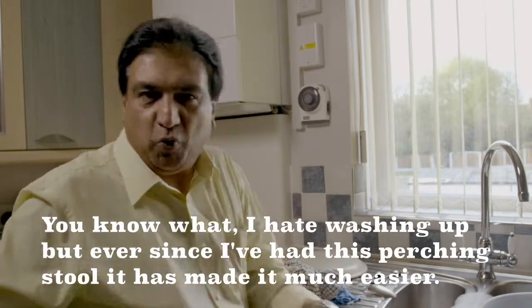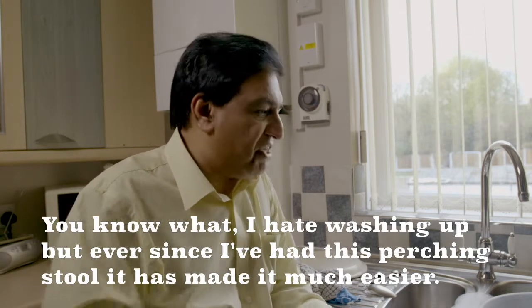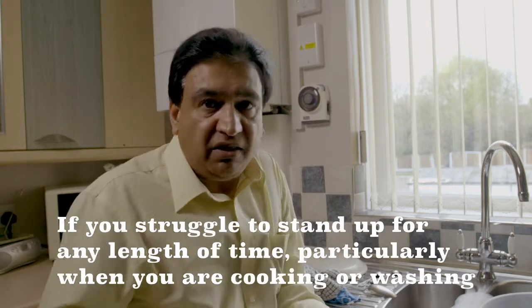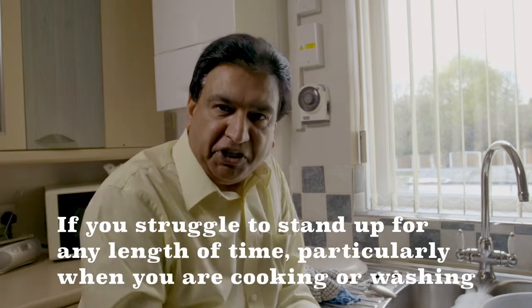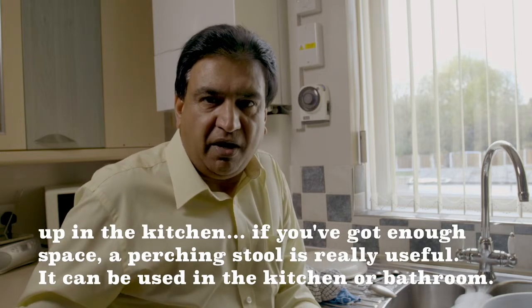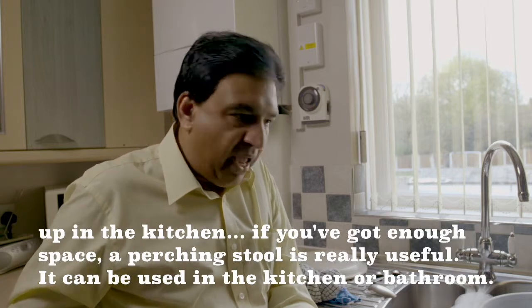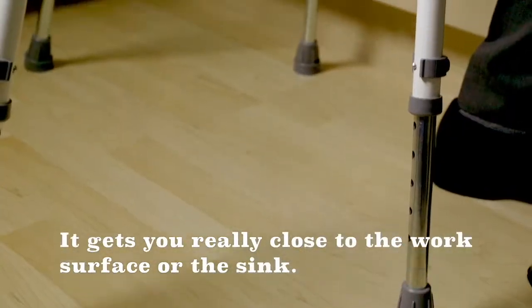Do you know what I hate? Washing up. But ever since I've had this perching stool, it has made it much easier. If you struggle to stand up for any length of time, particularly when you're cooking or washing up in the kitchen, if you've got enough space, a perching stool is really useful. It can be used in the kitchen or the bathroom — it gets you really close to the work surface or the sink.